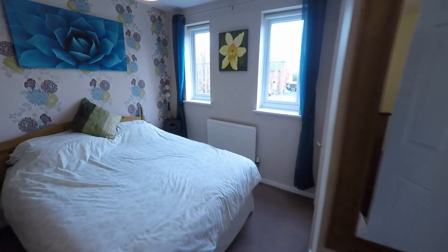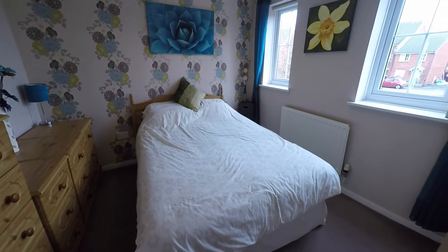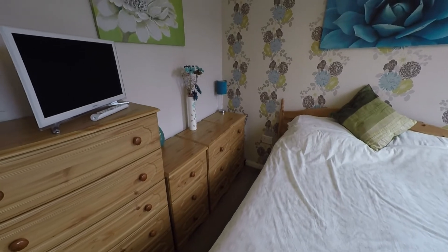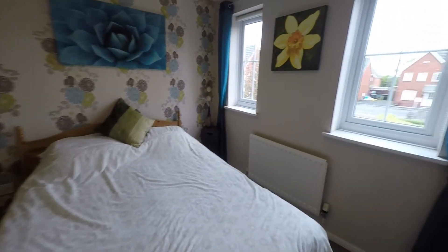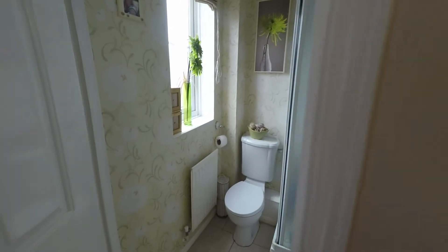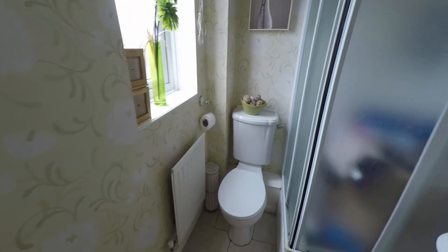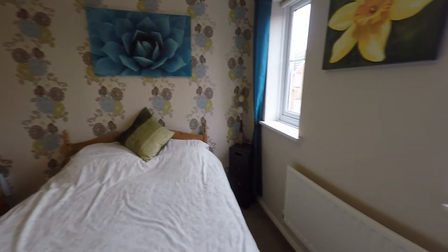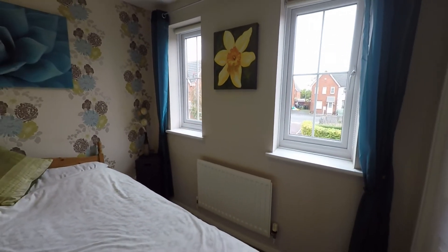The first room on the right is the master bedroom — a good size space to house a double bed and additional storage furniture. The room benefits from built-in storage with a double wardrobe, and also has an ensuite bathroom featuring a WC, hand basin, and shower cubicle. Double windows overlooking the front of the property keep the room nice and bright.